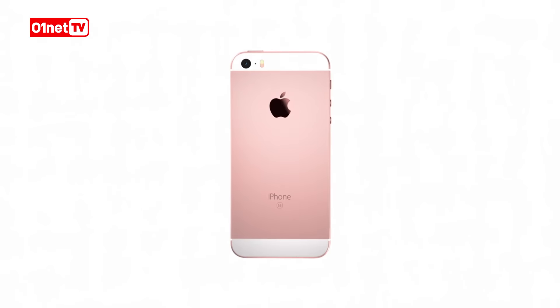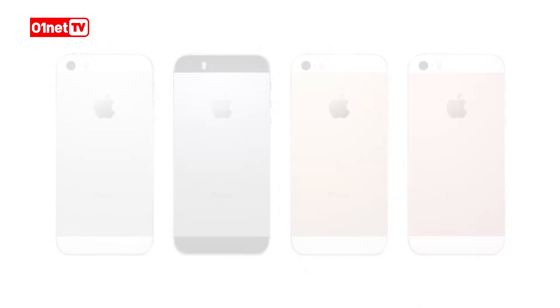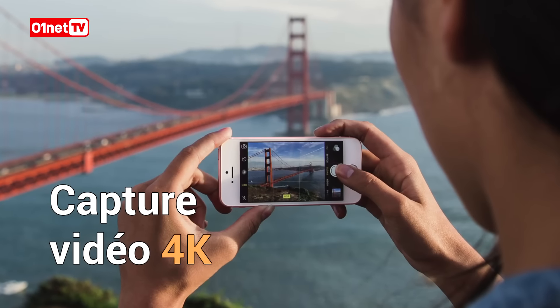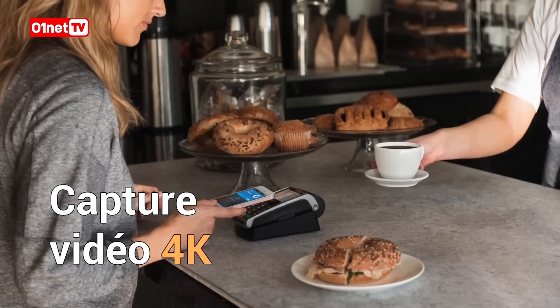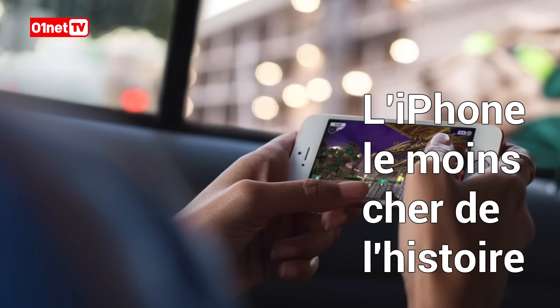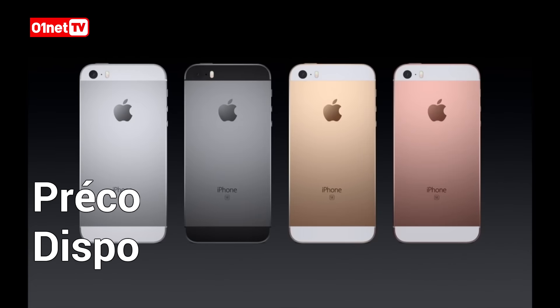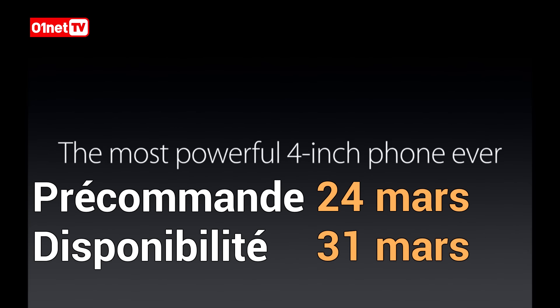Let me show it to you. We start with this beloved aluminum design, but we've made some beautiful refinements, including this gorgeous rose gold finish. We've added matte chamfered edges and an inset stainless steel Apple logo, just like the iPhone 6s.